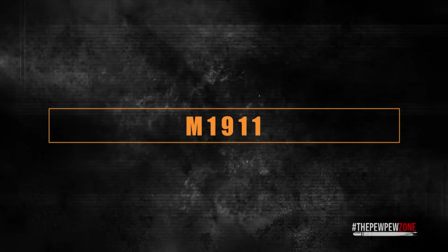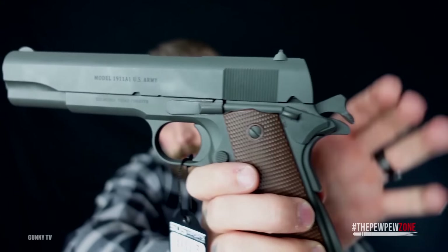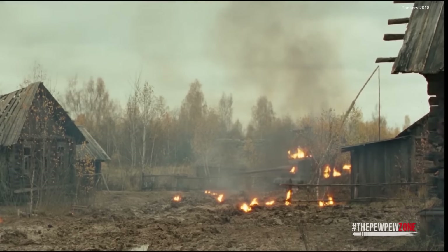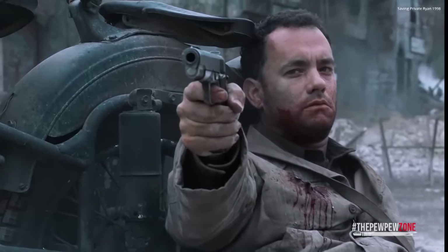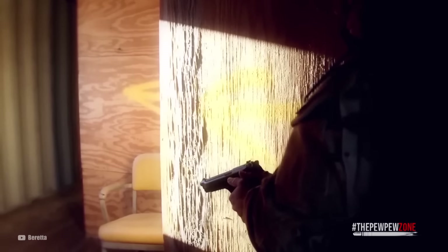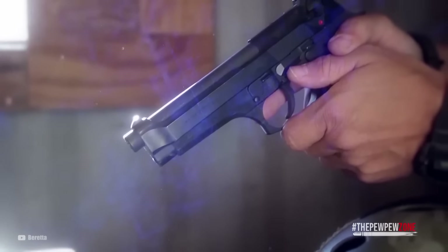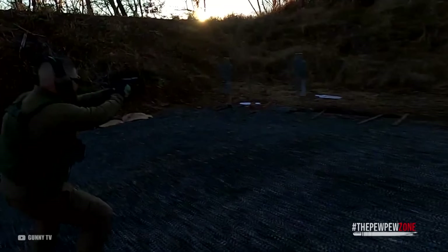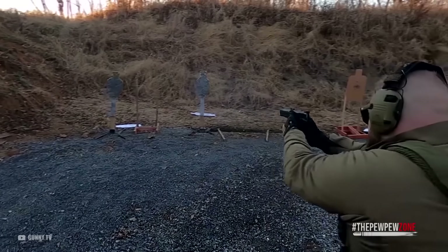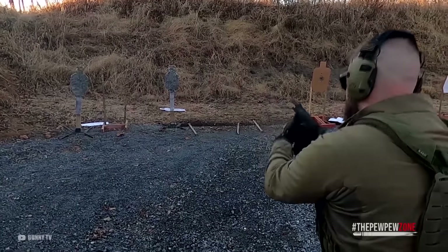M1911. As the name suggests, this iconic pistol was adopted by the U.S. Army back in 1911. The Colt M1911 was seen in the hands of virtually every branch of the U.S. military since the First World War. It was eventually replaced by the Beretta M9 in the 1980s as the standard sidearm, though some spec ops units still swear by the M1911. In short, it's the longest-living service weapon in the United States. Many police forces in the U.S. still use the M1911, and it is incredibly popular among civilian shooters as well.